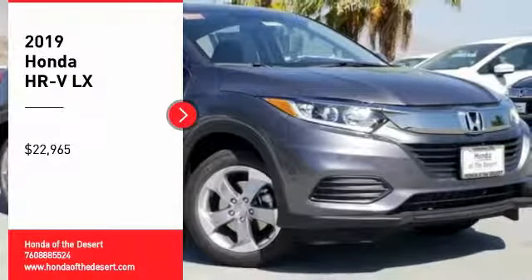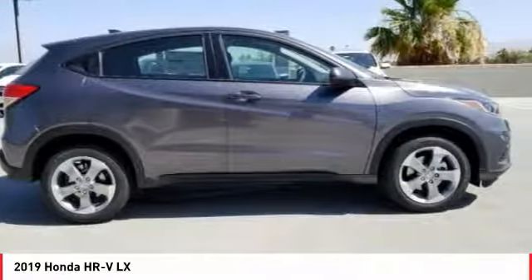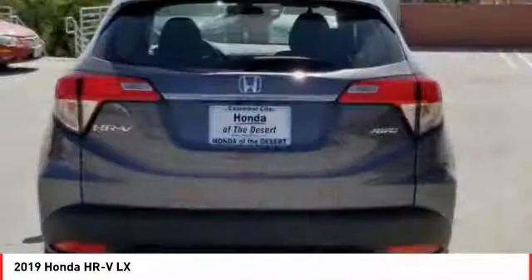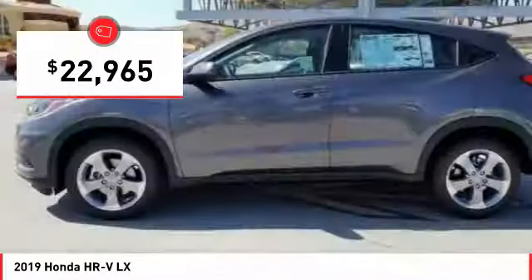We are pleased to show you the 2019 Honda HR-V. The HR-V has a good-looking exterior with a clean design. It comes with a well-tuned suspension and a handsome and flexible interior with tons of options to choose from, and is priced below $25,000.